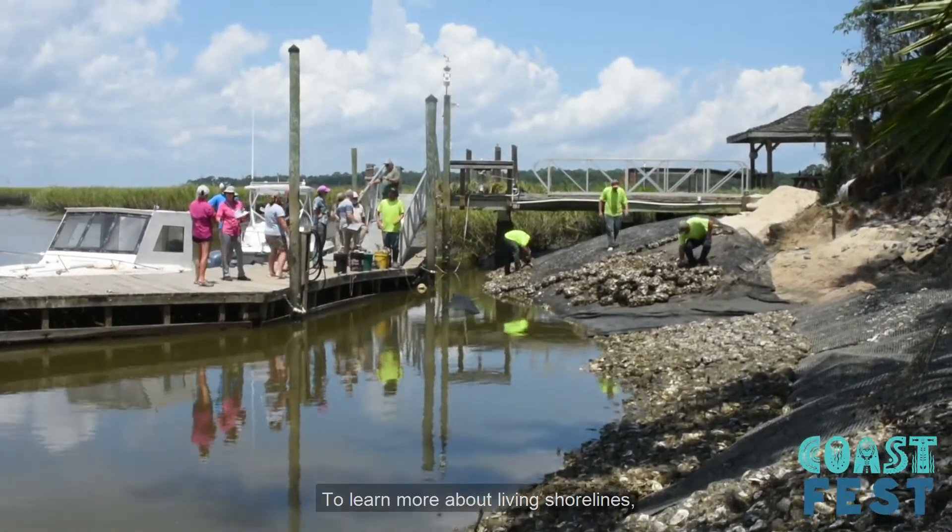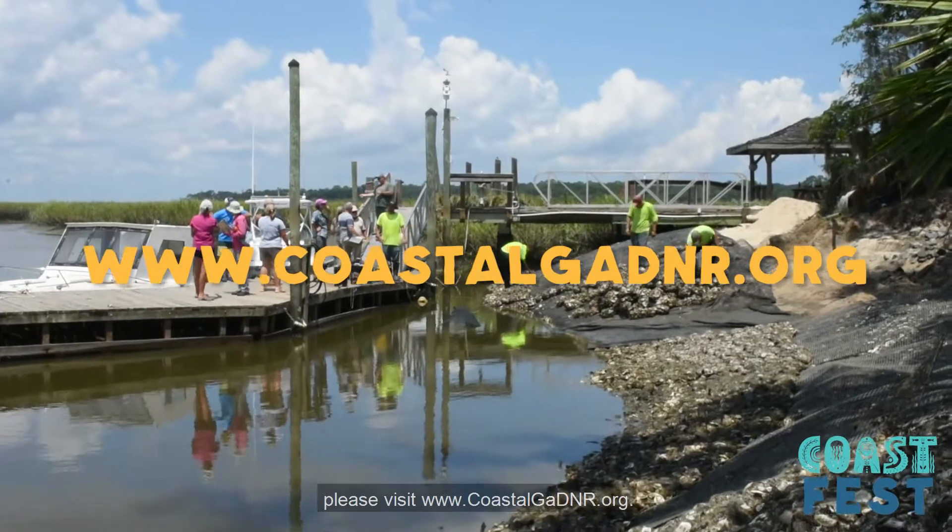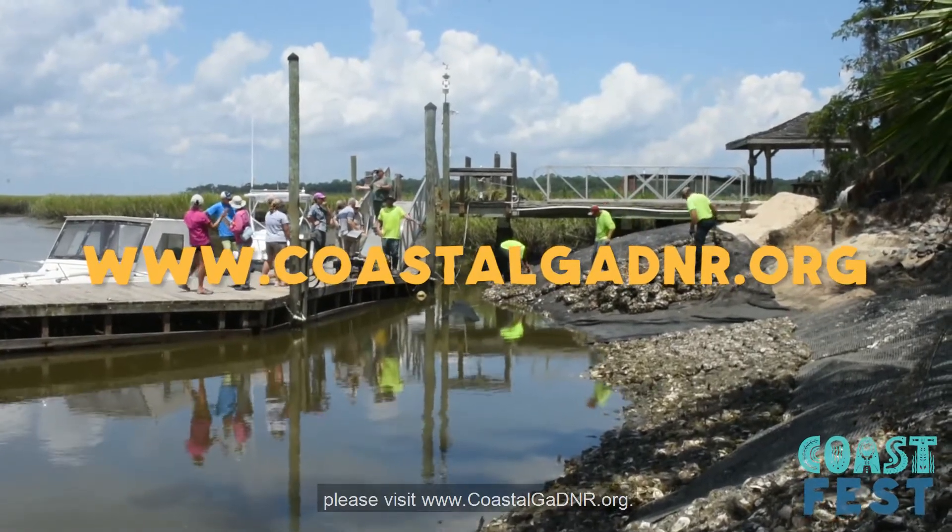To learn more about living shorelines, please visit www.coastalgadnr.org.